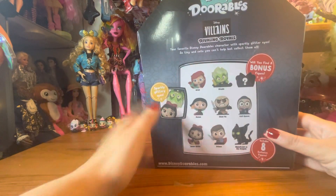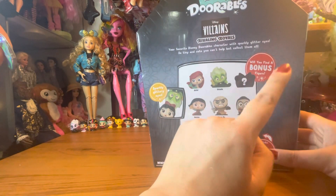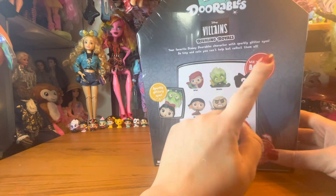I think it's a really good price for the eight exclusive Dorables, as well as there's a potential for a bonus figure that I believe is Flotsam and Jetsam.